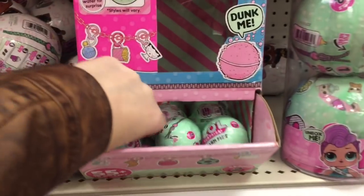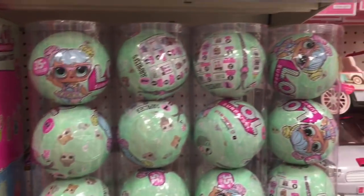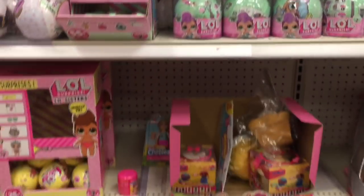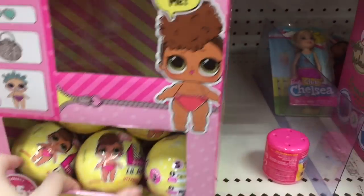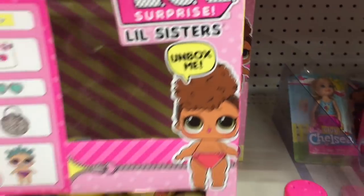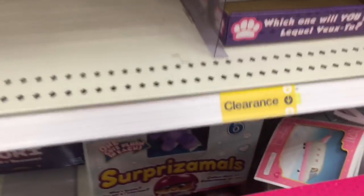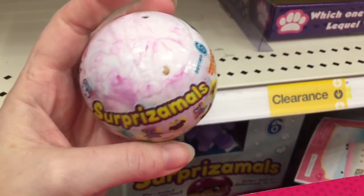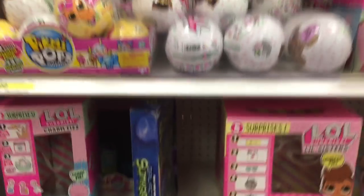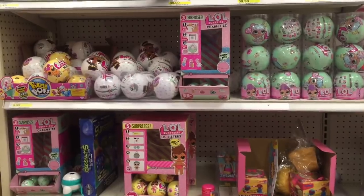It looks like they have just a ton of LOL stuff — they have these fizzies, which I'm not sure if they're on clearance, and then the three-packs as well as more of the series three little sisters. I don't see those new confetti ones yet. Oh, and down here they have some of the new Surprise Moles — these are the smaller ones. There's a really cute little honeybee that I would love to get. Lots of new stuff even though it's still after Christmas — they're pretty well stocked.